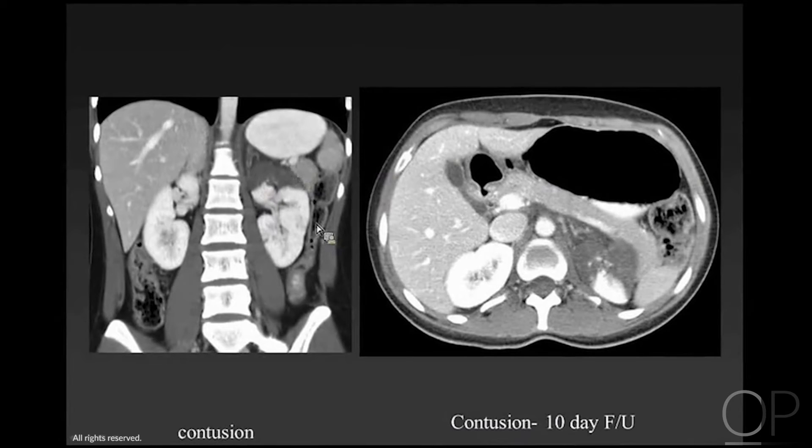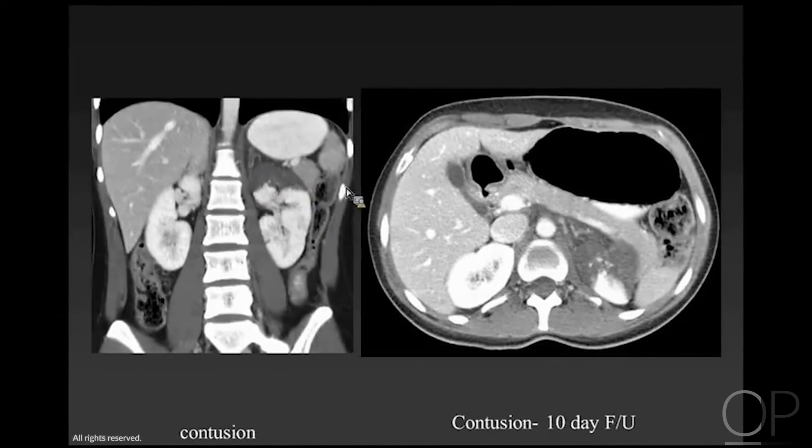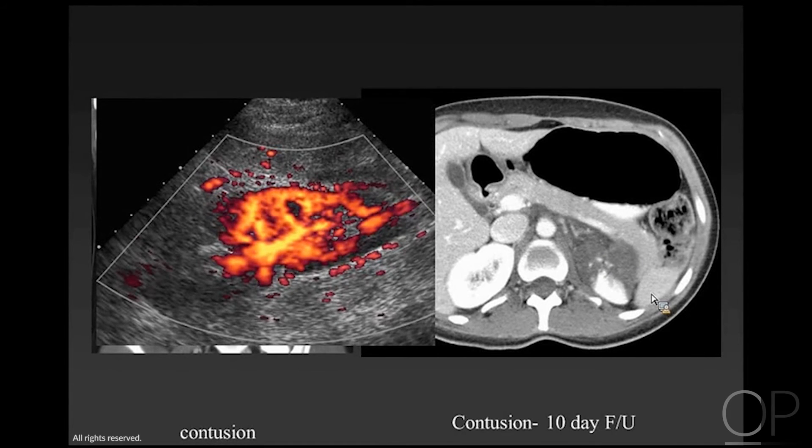Here's a child with a normal contour of the kidney but decreased vascularity. On other images, the arterial tree was completely normal — this is a well-defined contusion to the kidney. He had increasing hematuria 10 days later but recovered completely. On color Doppler or power Doppler, you can see very little vascularity to the upper pole of the kidney.